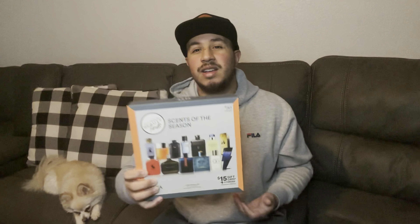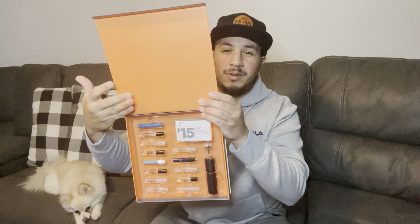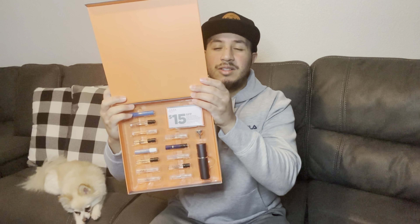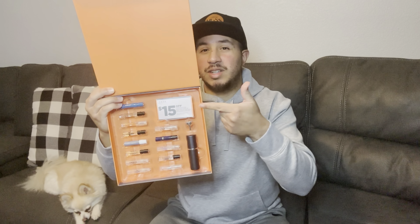Another great gift idea is a cologne sample set. My wife got this for me during Christmas at Ulta. If you happen to find this at Ulta or Macy's, I'd snatch one up because who doesn't like cologne? You can see it comes with like 15 different cologne samples — great for travel, great for exploring, great for trying out something new with different brands and different scents. It also comes with a $15 off coupon, which you can use when purchasing a full-size cologne bottle, along with a cologne atomizer that's perfect for travel so you don't have to bring the full bottle.